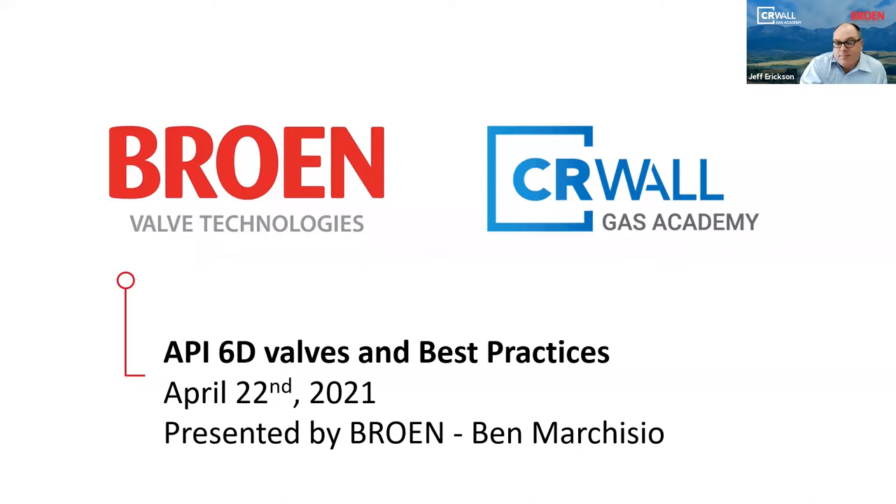Your presenter today is Ben Marchisio, President and Managing Director of Brome, Inc. Ben will give you a little bit more about himself when he begins his presentation. We will be taking questions throughout the presentation, so please use your chat or Q&A feature in Zoom to submit your questions. Can you take it away, Ben?